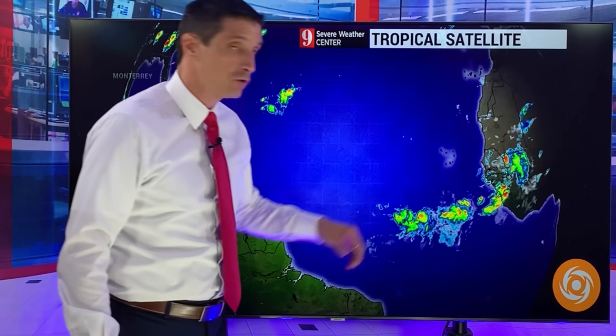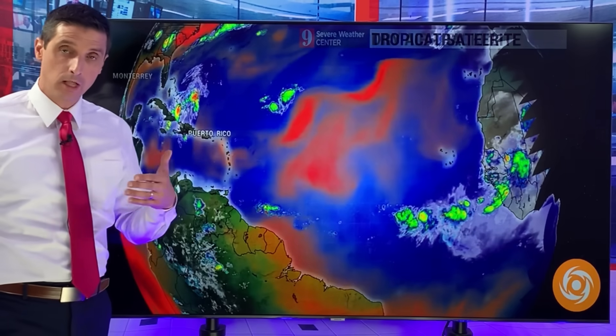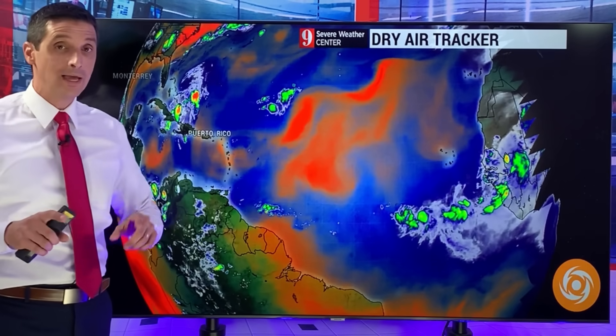This is going to be a hot spot off the coast of Africa that we're going to be watching next week for the potential of a developing tropical depression, maybe a tropical storm. We don't know where it will go if it does develop, but it's still a wait and see.